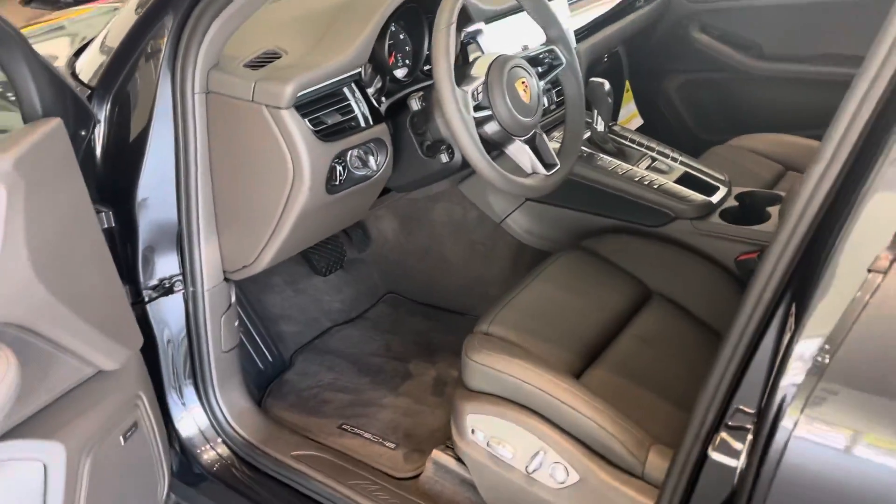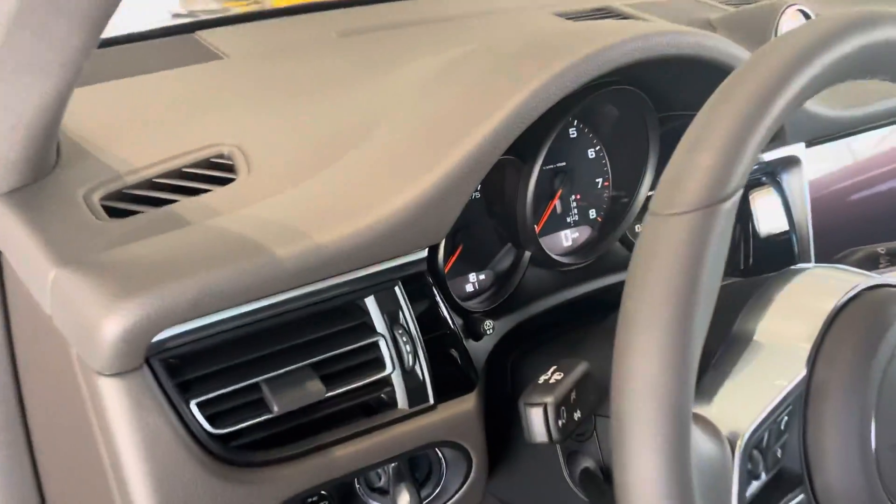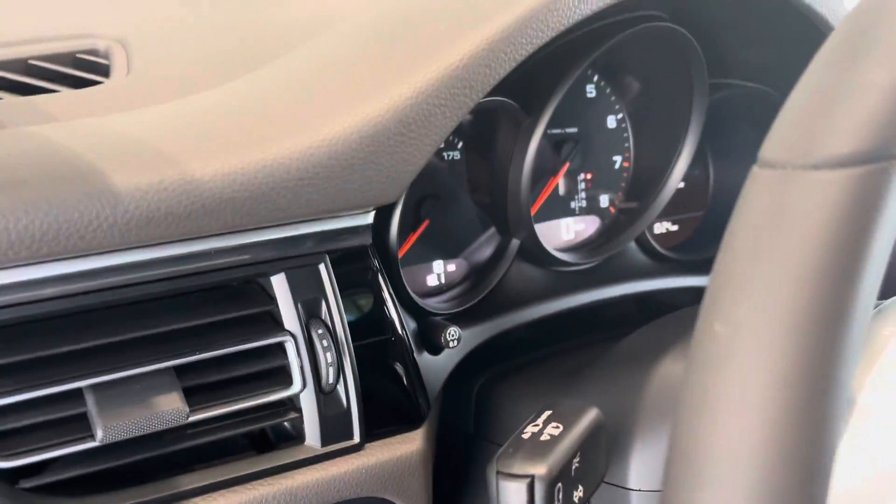Inside it's got the agate gray leather interior, Bose stereo, and just 18 miles on it. So I think it probably went to the gas station to get filled up when it came in, and that's just about it.